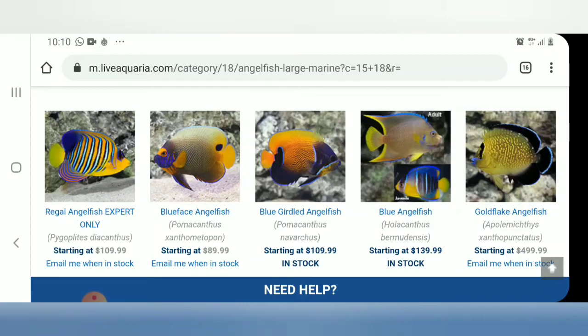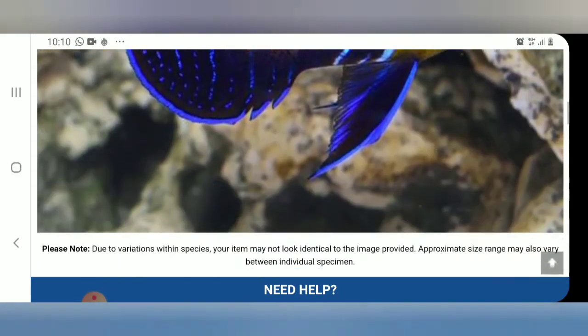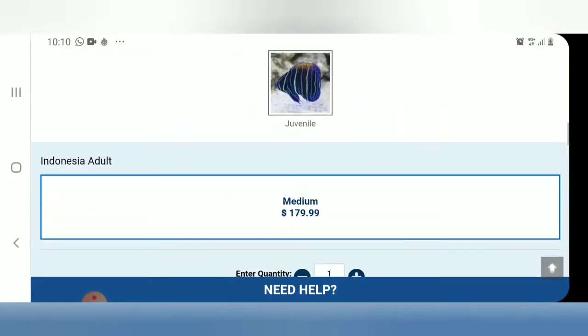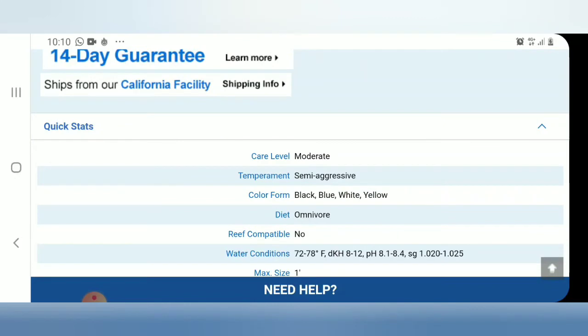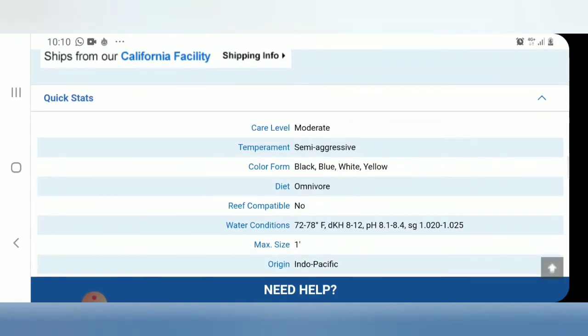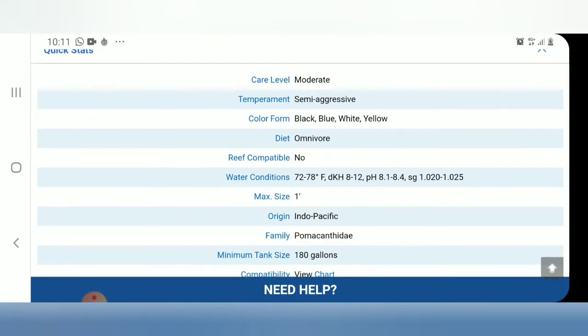Kita ke Angel Piyama. Ini juvenile-nya, sama dengan Angel Batman ya. Care Level Moderate, karena dia termasuk mudah untuk dipelihara. Salah satu tolak ukur mudah dipelihara adalah dia mudah untuk menerima makanan buatan. Angel Piyama ini termasuk yang sangat mudah menerima makanan buatan. Temperamen semi-agresif, sama dengan Batman. Dia mungkin akan menyerang ikan baru terutama yang satu family, Angel-Angel besar. Diet omnivora.